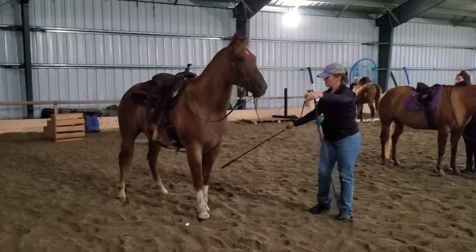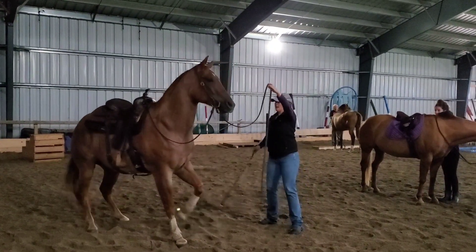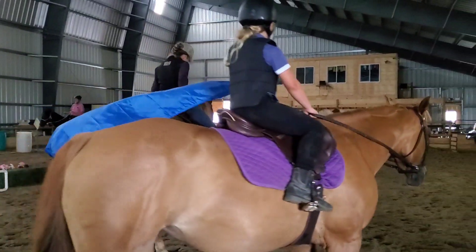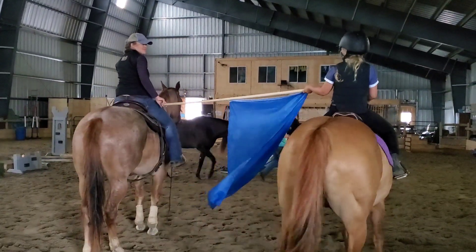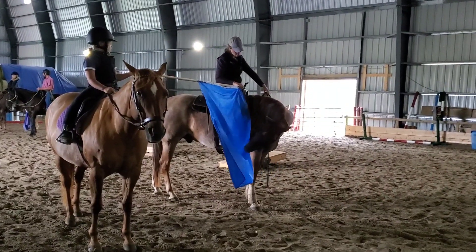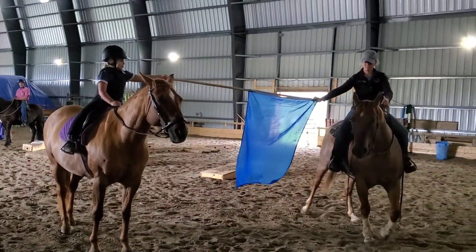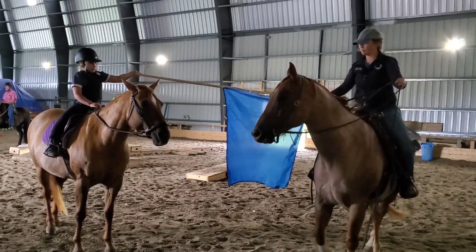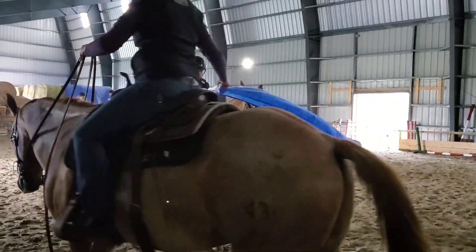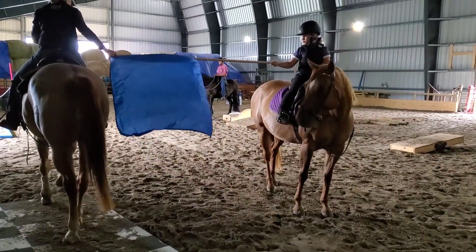She ended up redoing it a bunch of times. This horse here - I wanted to show you guys his little rear. He came to my trick training clinic and learned how to do all his stuff, so she wanted to show us his rear, which I thought was pretty cute. Here's some more of the exercises from the confidence building piece: flag work, drag work, and a fun teamwork exercise riding circles around each other with the flag.